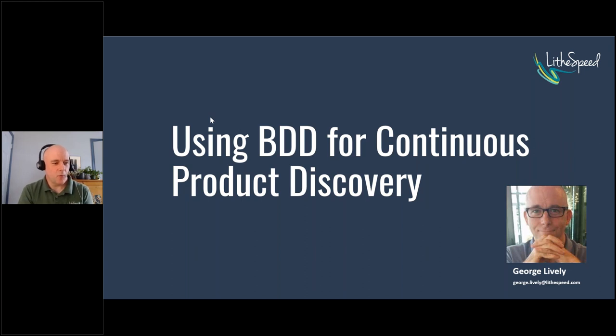The format going forward is that I'll be talking through the slides and telling you a lot about BDD and continuous product discovery and how that fits into DevOps. Following that, I'll have a short demonstration using some code in a Java environment, and then at the end we'll have a conversation that Audrey will help facilitate.